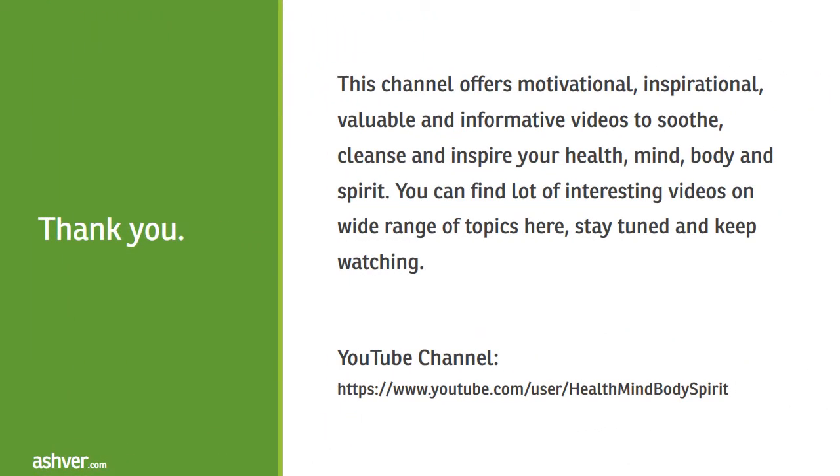Thank you for watching this video. This channel offers motivational, inspirational, valuable and informative videos to soothe, cleanse and inspire your health, mind, body and spirit. You can find lots of interesting videos on a wide range of topics here, so stay tuned and keep watching.